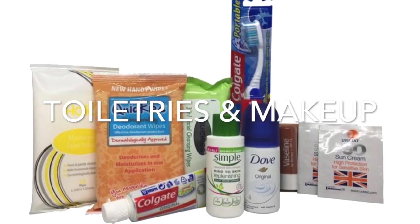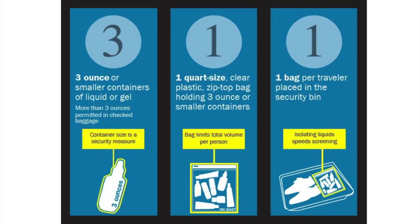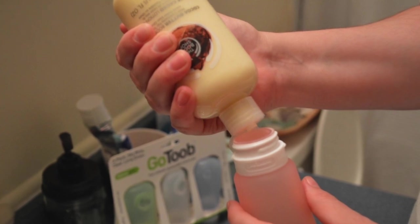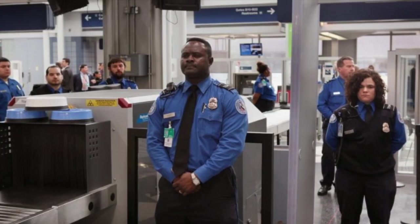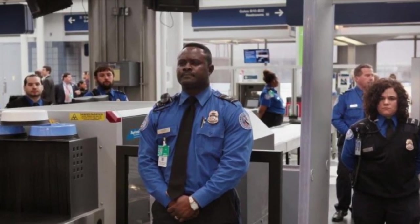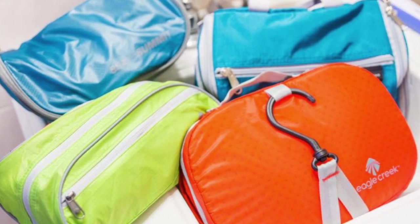The next category is toiletries. You probably know the 3-1-1 rule: all liquids and gels you bring into the cabin must be in three-ounce or smaller containers, and they must all fit into a single clear quart-sized bag. If your favorite brands only come in larger containers, transfer them to smaller bottles and jars. Keep this bag handy until you're through security, then put it back with your regular toiletry kit containing all your non-liquid items.